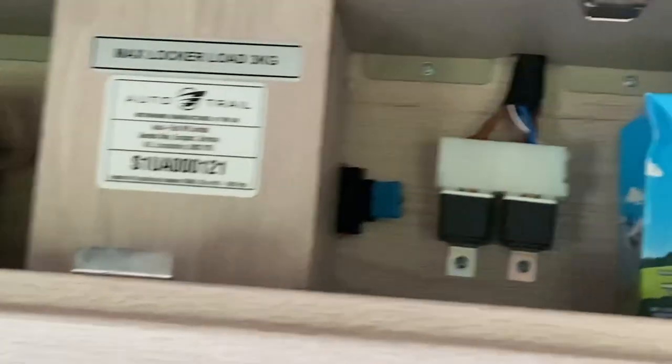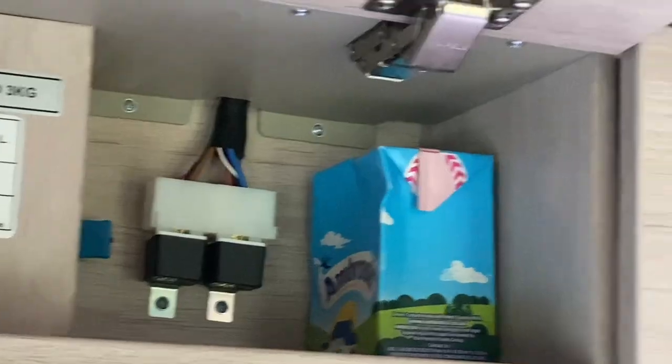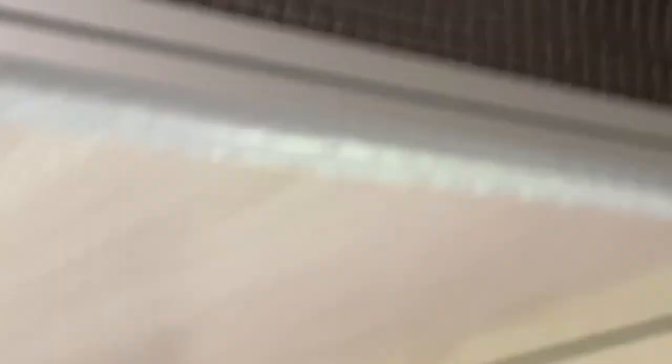Problem number two — the drop-down bed. Second night: worked first night, put it away second night, can't get in bed at 10 o'clock. It's clicking — you can hear it clicking — but the bed just won't move. Not moving, which is not good when we're going away next weekend for a week.